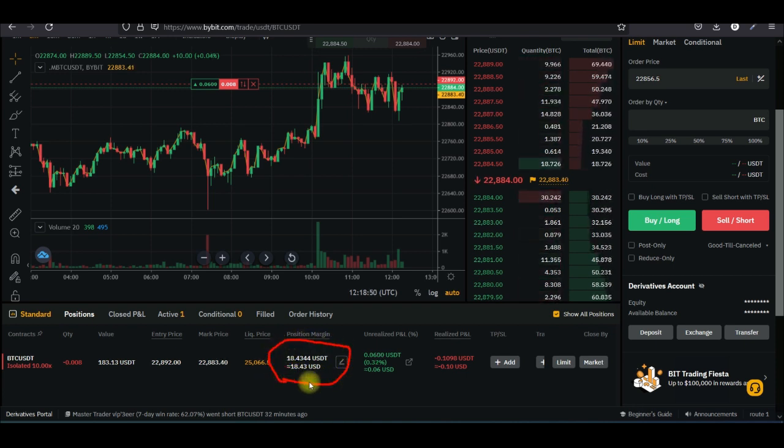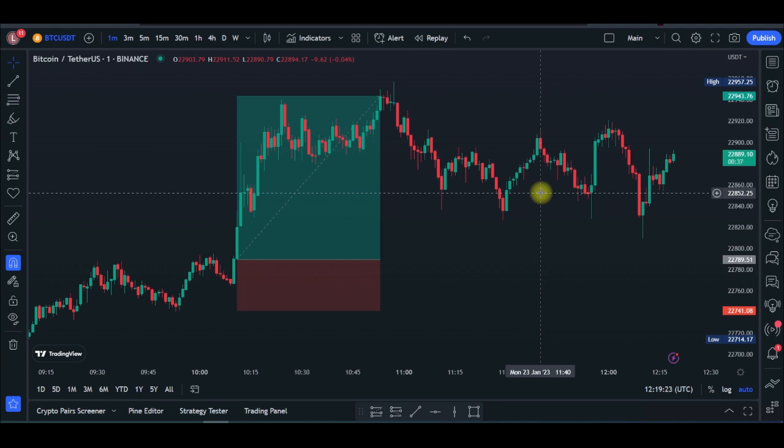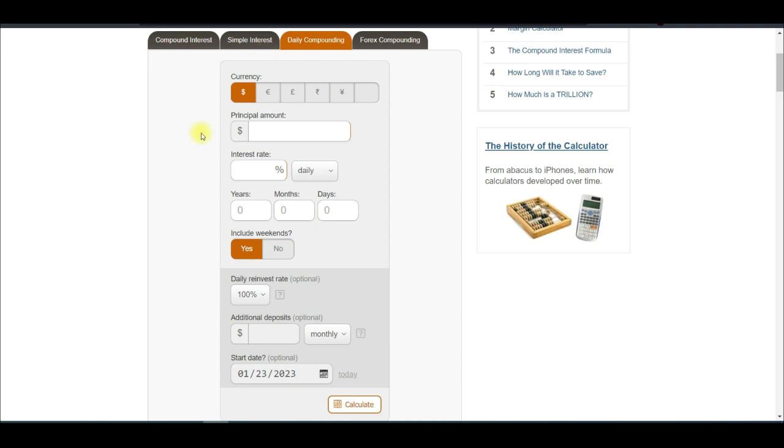We'll continue to compound this money and make sure that we are always in profit, and see how far this can take us through and be able to see if at the end of the year we'll achieve turning $10 into a million dollars. As I mentioned earlier, we are going to use compounding, meaning that if we make profit today, the next trade we take will use the whole capital. So I've been able to start up that strategy of compounding and grow $10 into $18. Let me come to the compounding calculator and do that. So our trading capital is going to be $10.